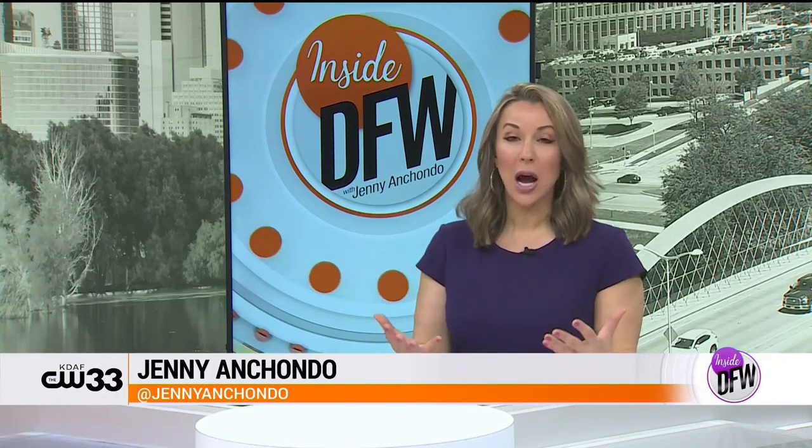Just about everybody can appreciate dessert to top off a meal, but we know one Dallas restaurant where dessert is magnificently emphasized. Landon Wexler is taking us to Monarch.